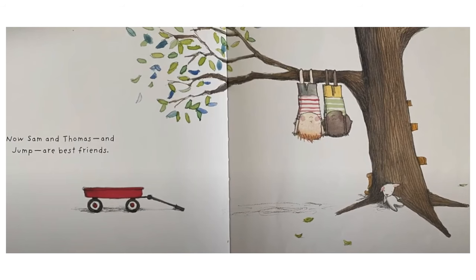Now Sam and Thomas and Jump are best friends. This is a picture of Sam and Thomas hanging by their legs from the same branch of the tree we saw in the beginning. Jump is sitting on the ground at the base of the tree. Their little red wagon is in the picture too. The End.